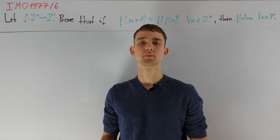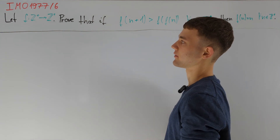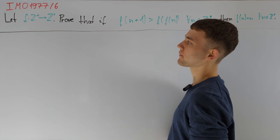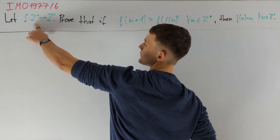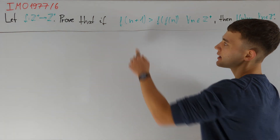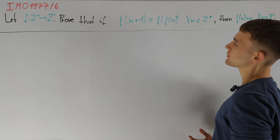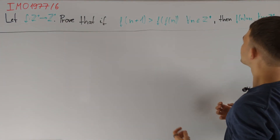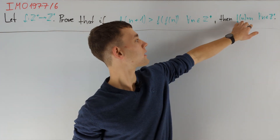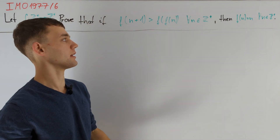In this video I want to present a solution to the final problem from IMO 1977. We are asked to prove that there exists exactly one function f from the positive integers to the positive integers such that for all positive integers n, f(n+1) is strictly greater than f(f(n)), and that this unique function is f(n) = n. We can clearly see that this function satisfies our functional equation because n+1 is greater than n.